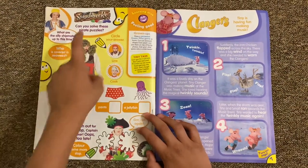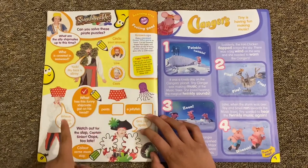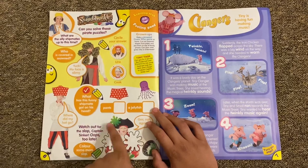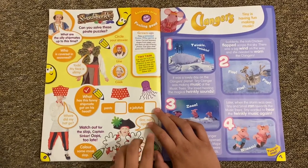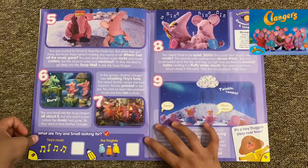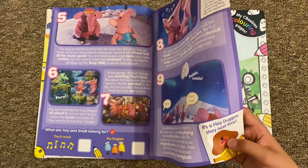Then we've got Swashbuckle - can you solve these pirate puzzles? Like who is covered in seaweed? I think it's Lime. What has this funny shipmate got on his head - pants or jellyfish? I think it's underpants. Watch out for the slop, Captain Sinker - oops, it's too late! And then you've got this Clangers story page, which is from the 2016 show. It says it's a Hey Duggee story next time.